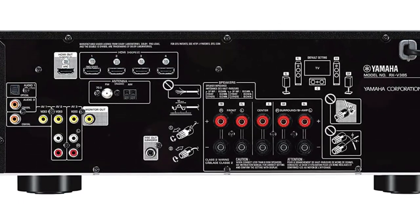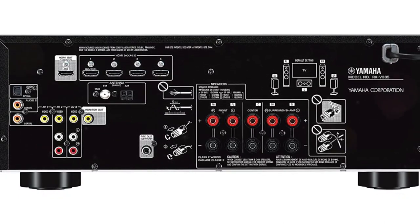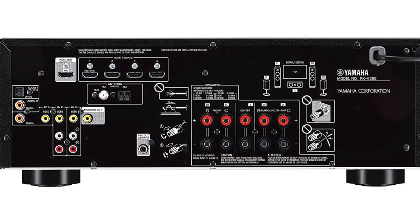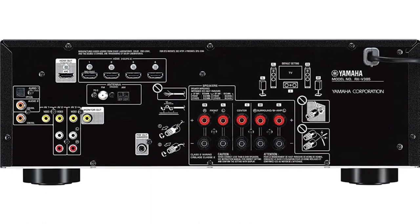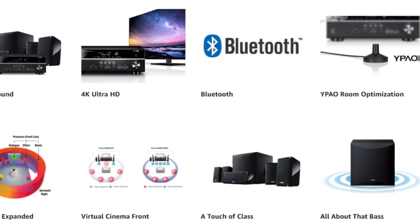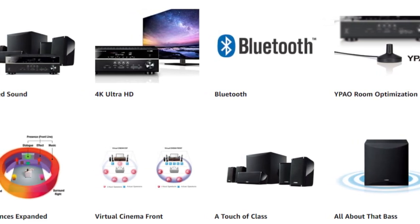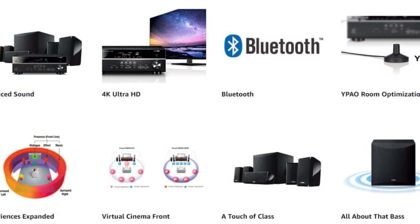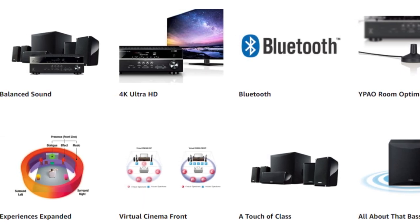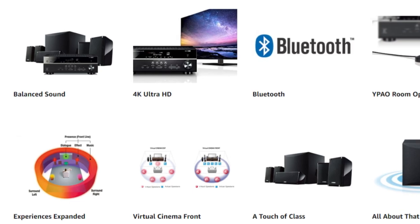With four HDMI inputs and one output supporting ARC for display-based audio from the display's built-in apps to the receiver, the system supports 4K and HDR pass-through. Dolby TrueHD and DTS-HD Master Audio are among the HD audio formats it can play. The IPHAX Sound Optimization feature uses a built-in microphone to analyze your room's acoustics and adjust the system's output for better sound quality, making setup simple.